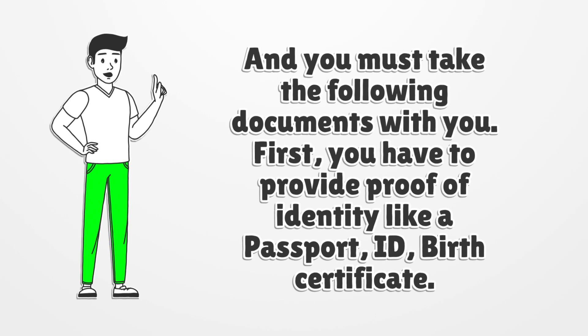First, you have to provide proof of identity, like a passport, ID, or birth certificate.